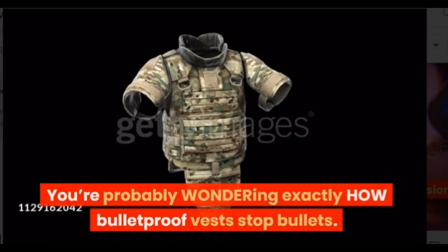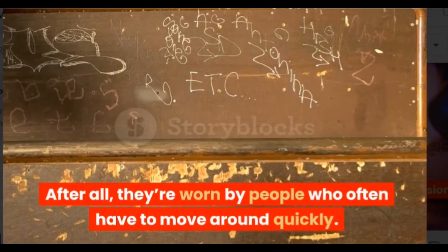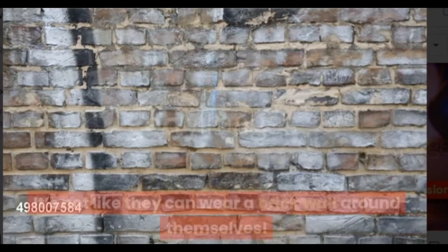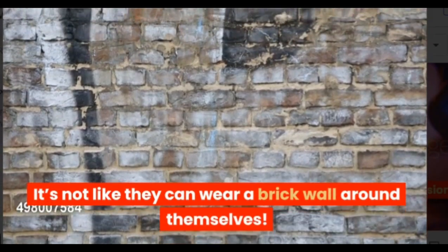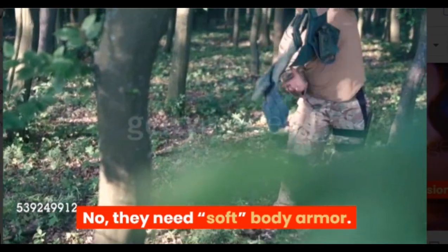You're probably wondering exactly how bulletproof vests stop bullets. After all, they're worn by people who often have to move around quickly. It's not like they can wear a brick wall around themselves. No, they need soft body armor.